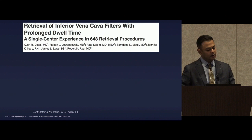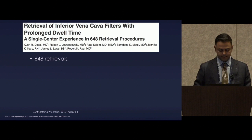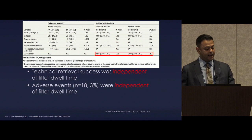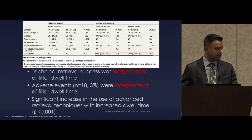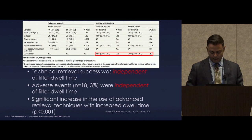This publication from 2015 was aimed at refuting the dwell time paradigm — that dwell time is not correlated with our ability to successfully retrieve filters. This was 648 retrieval procedures with a 97% retrieval rate. Multi-variable regression analysis found that technical retrieval success was absolutely independent of filter dwell time, and adverse events were independent as well. As expected, the longer it's been in, the more likely you'll need advanced retrieval techniques beyond simple sheath and snare.